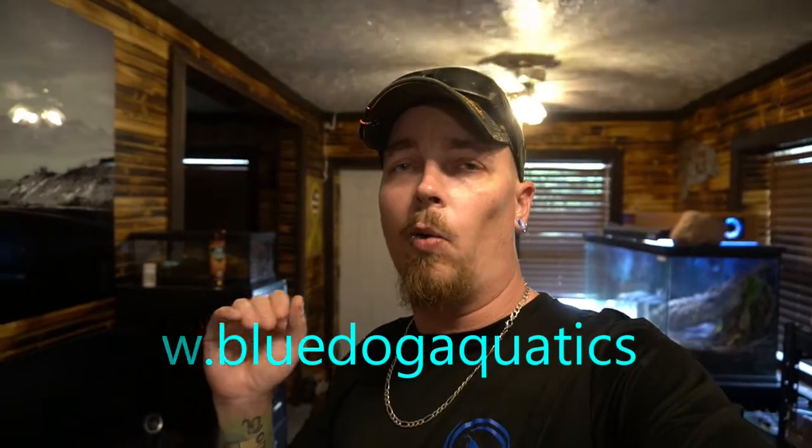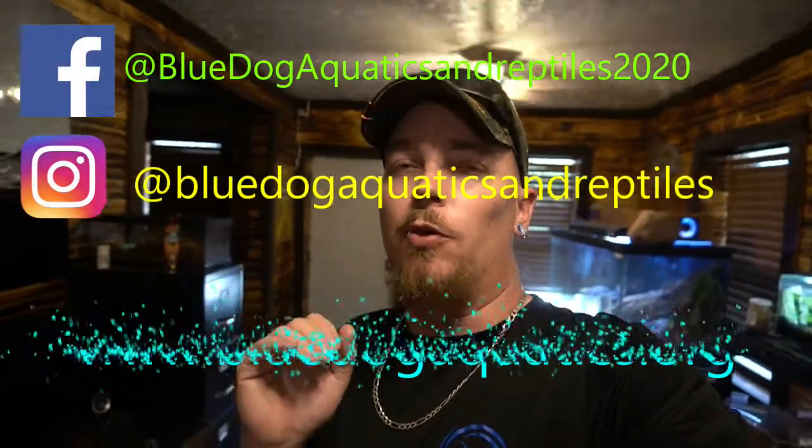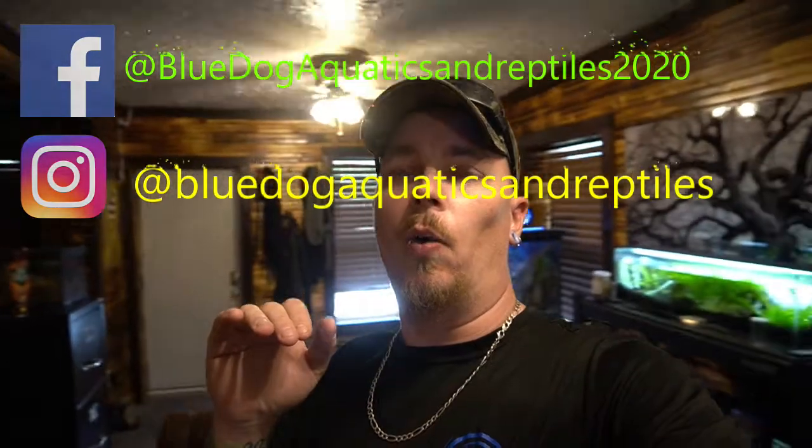Drop a comment down below if there's anything you would like to see, and also we want to talk about some of the shrimp that are coming along. If there's any one that you want and you're going to be at Aquashella Chicago — and even if you're not — check us out at www.bluedogaquatics.org and our Facebook and Instagram at bluedogaquatics and reptiles. If you are going to be at Aquashella Chicago and there are certain types of shrimp or certain reptiles you want to see, we are bringing two Russian tortoises with us so check them out.